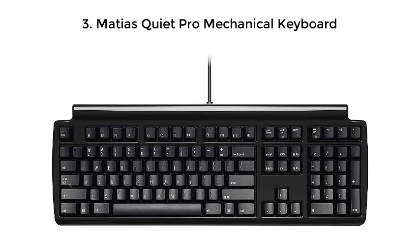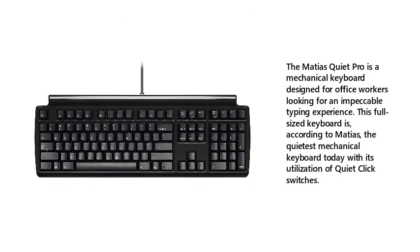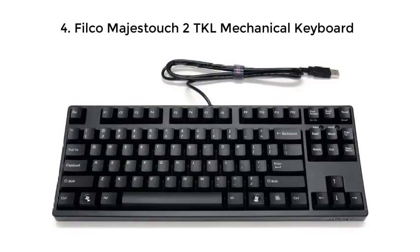3. Matias Quiet Pro Mechanical Keyboard. The Matias Quiet Pro is a mechanical keyboard designed for office workers looking for an impeccable typing experience. This full-sized keyboard is, according to Matias, the quietest mechanical keyboard today with its utilization of quiet click switches.